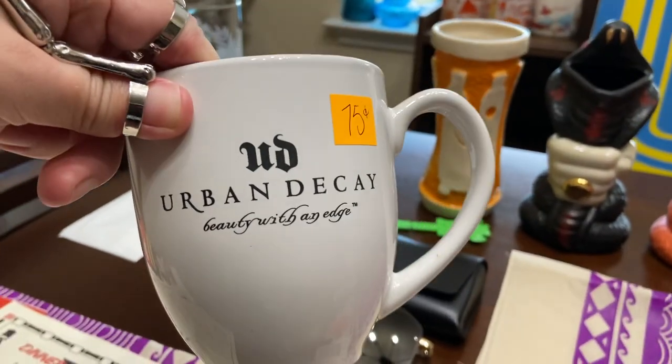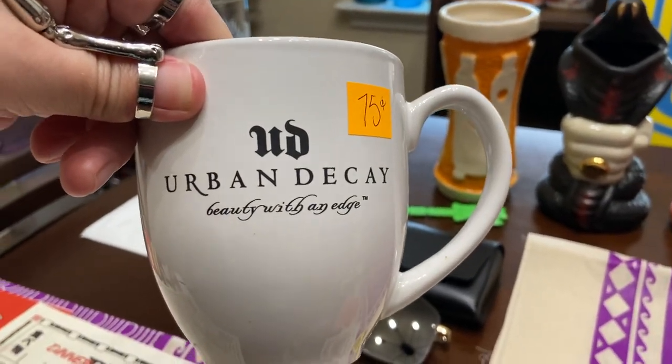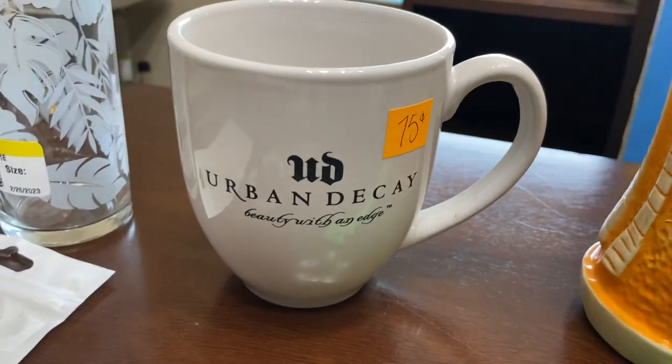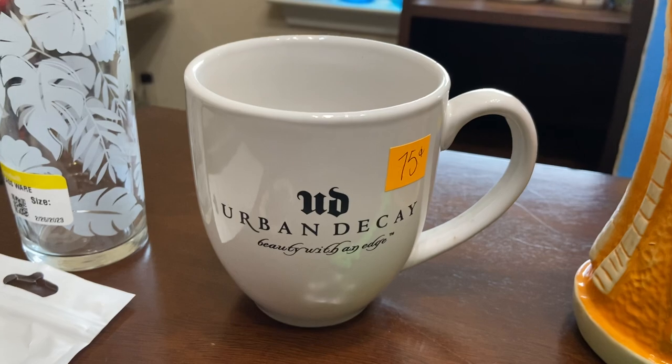This was from Kyle Library Thrift. Urban Decay is a makeup brand — I didn't see any mugs of theirs. Promotional stuff does well, and makeup stuff goes well. This was $0.75. I think I can list this for $30, maybe hope for $20 at least.